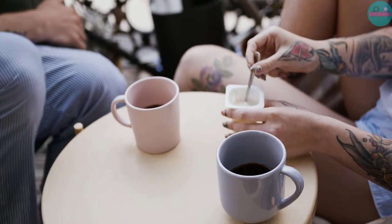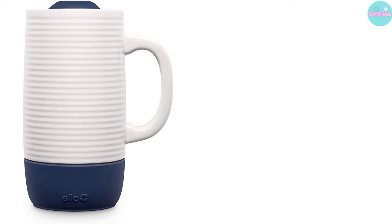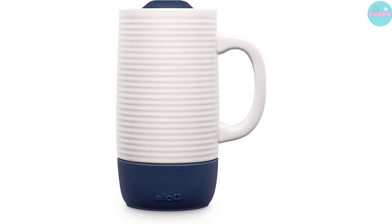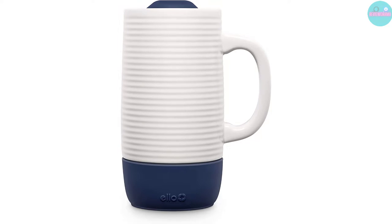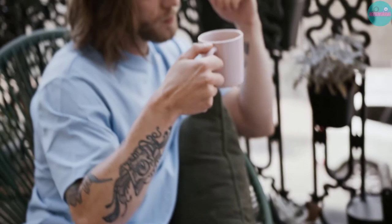If you're a coffee lover, chances are you've got a cabinet filled with at least a few ceramic mugs. Ceramic mugs tend to be the most popular choice when you're enjoying that cup of joe at home. They lack the metallic taste that comes with stainless steel cups, but a standard ceramic cup isn't very convenient to take on the road with you.